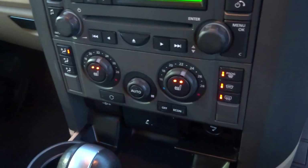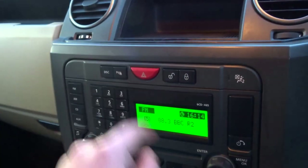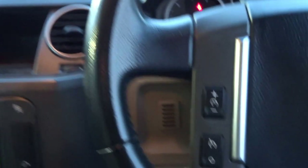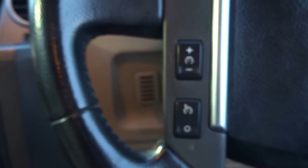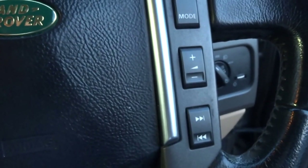There's also a heated front screen, dual zone climate control, a parking sensor on/off button, and central locking. The vehicle also has cruise control operated with the buttons here, and then you've got your radio controls just there as well.